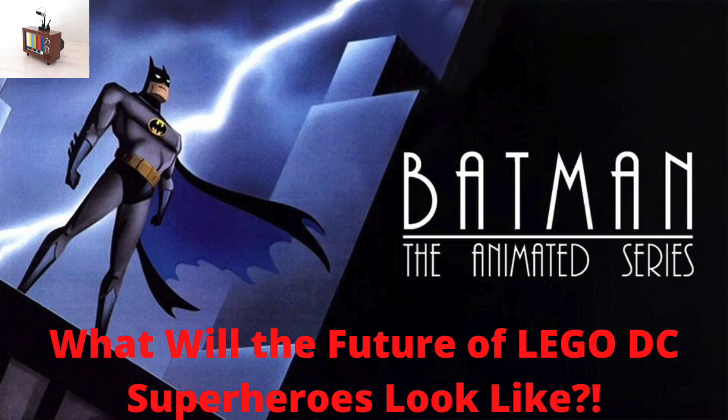So based off that leak, I'm thinking we're going to get a full-blown animated series wave in 2024. It makes perfect sense: 2023 has the DCEU movies, 2024 has no DC movies from what I understand, and 2025 is when the DCU begins. So in that in-between period with no DC movies, LEGO decides to go Batman: The Animated Series — perfect idea. Imagine like a five-set wave: a $10 bat bike set with Batman and Harley, maybe a $30 Batwing or Bat-Boat set with Batman and Killer Croc.